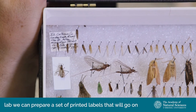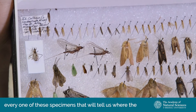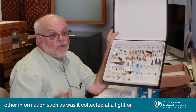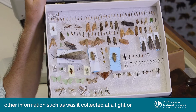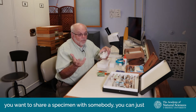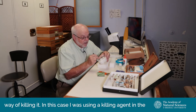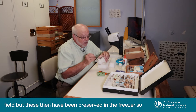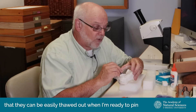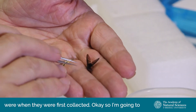When we get back in the lab, we prepare a set of printed labels that will go on every one of these specimens — telling us where the specimens were collected, when, who was the collector, and other information such as whether it was collected at a light or by sweeping a certain plant. If you want to share a specimen, you can put the insect in a container in your freezer — that's a quick way of killing it. These have been preserved in the freezer so they can be thawed out when I'm ready to pin them, and they'll be as flexible as they were when first collected.